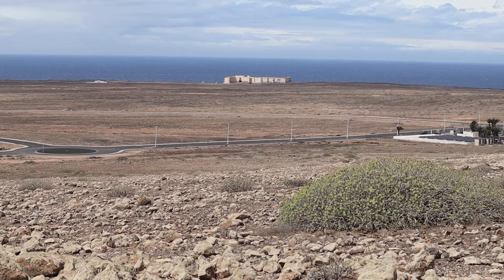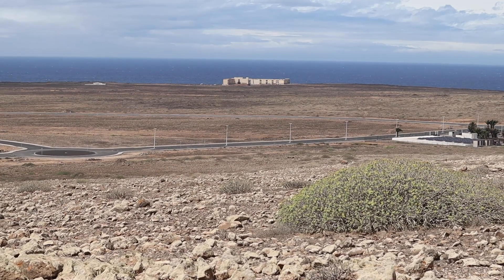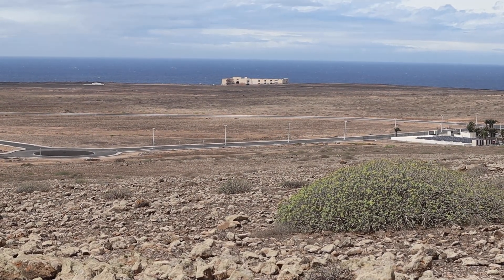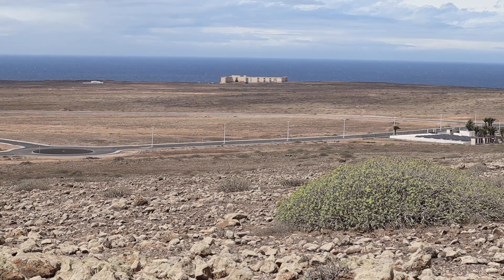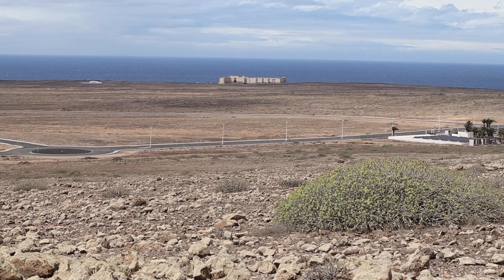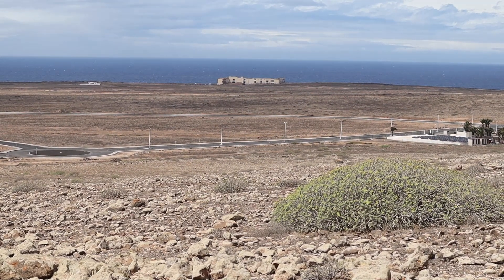From here, in the distance, right by the sea, you can just see the abandoned hotel. It was started to be built some years ago — I don't know if it didn't have permission, probably not — and it's been lying empty ever since. It looks more like a scene from the middle of Berlin rather than the south of Lanzarote.